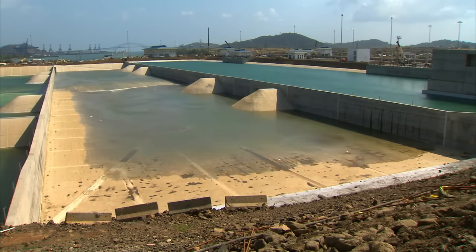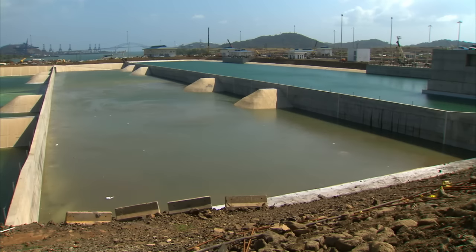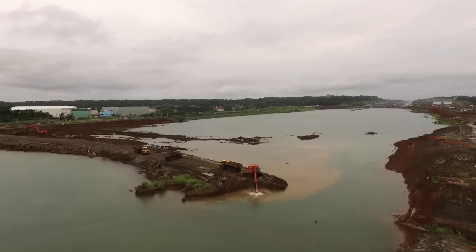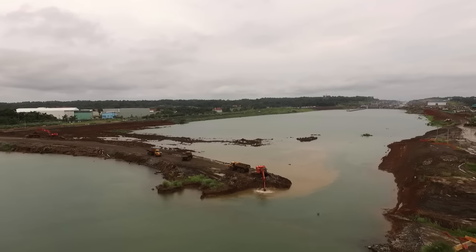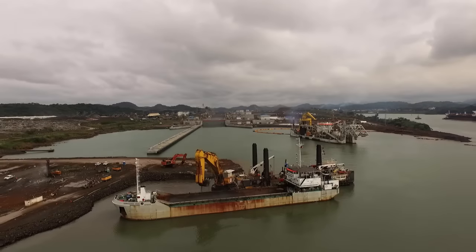Water-saving basins reduce consumption of water by 7% in each lockage as compared with the existing locks. Excavators were used to remove the plugs, which kept the waters of the oceans and Gatun Lake out of the construction sites, and the remaining material was removed through dredging.